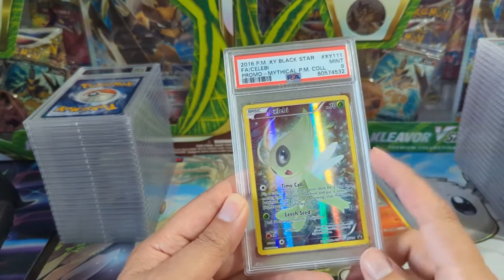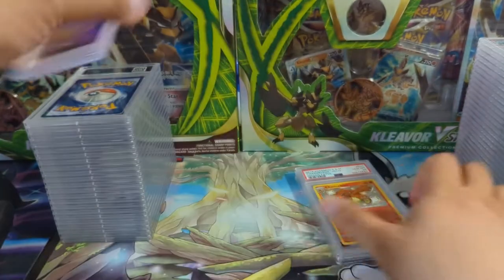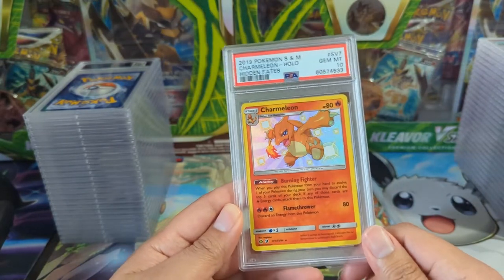Celebi — I think this is the Mythical Collection one from Generations packs. And Charmeleon — always happy to have more Charmeleons from Hidden Fates.